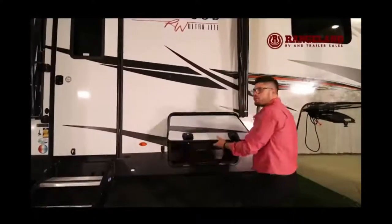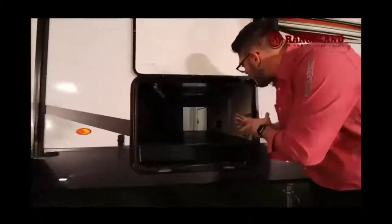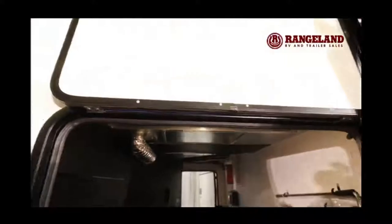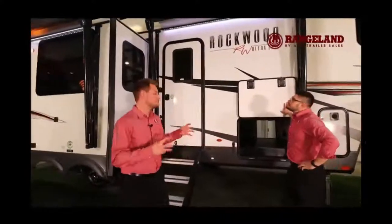One of the number one things with a fifth wheel is the massive pass-through storage, as you can see here. If you're purchasing a Rockwood in this category with Rangeland RV, it comes equipped with auto level — one touch of a button, set it and forget it, and it's going to be leveled.